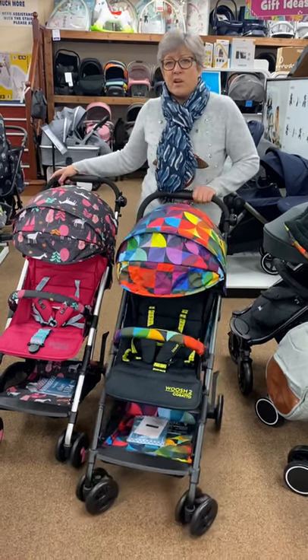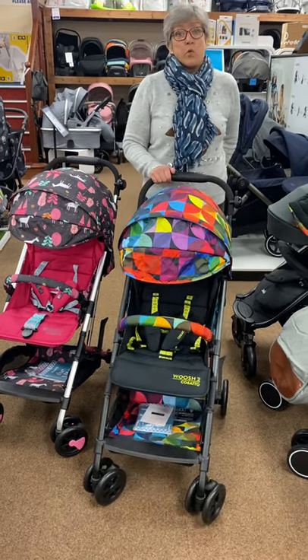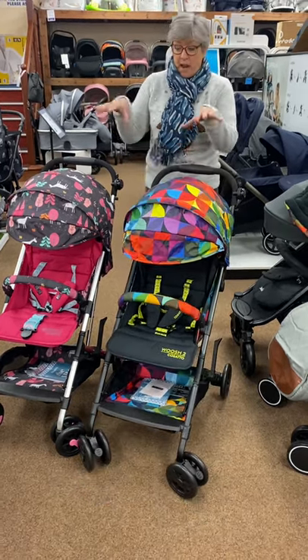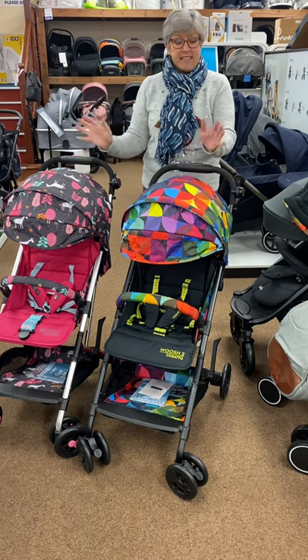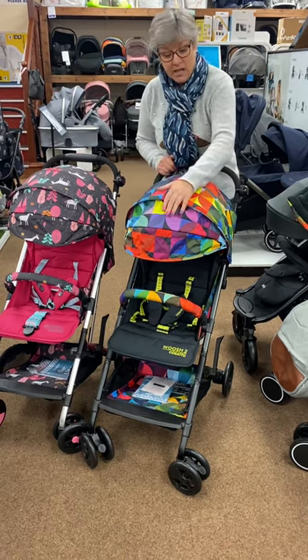Hi everyone, Liz from Youngsters World. Just to let you know that our winter sale on nursery will be starting very shortly. These are two of the items that are going in. They're an absolute bargain, down from £1.99 to £139.99.